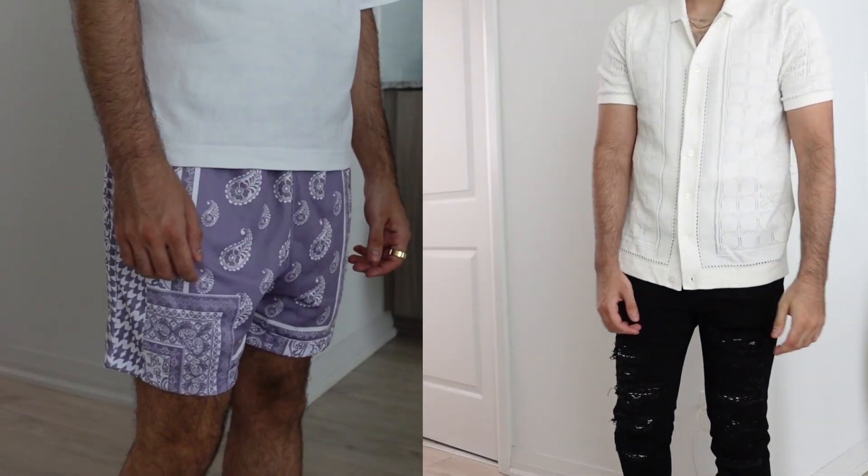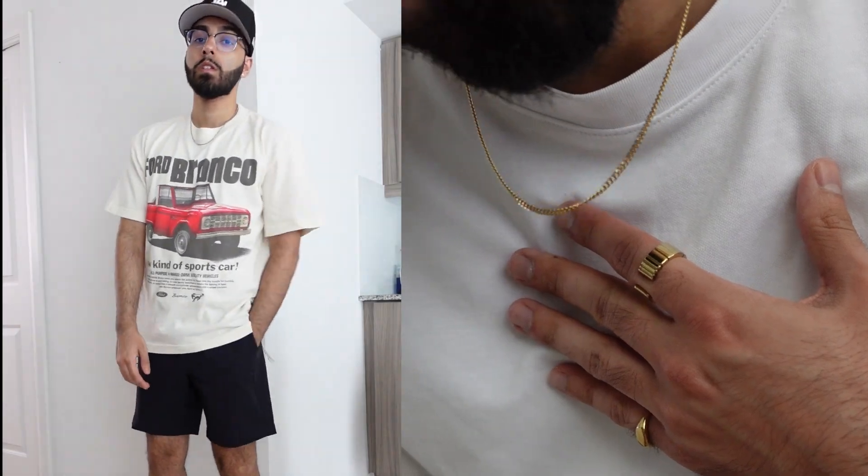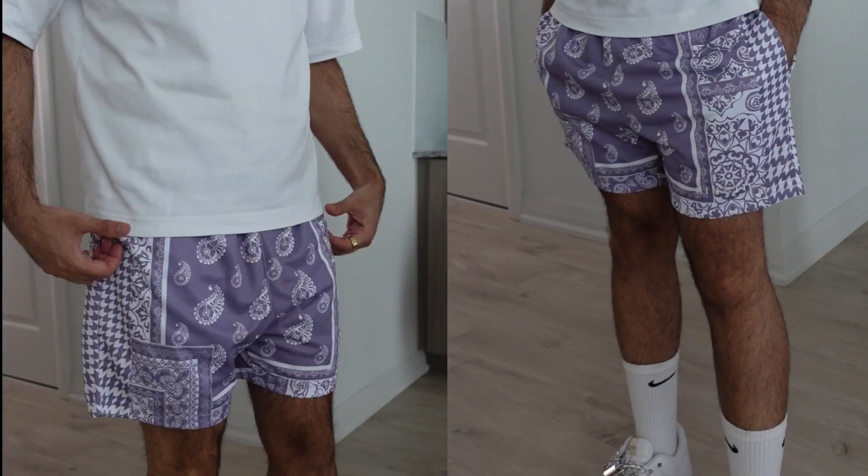Summer is just around the corner, so here's four simple outfits that you can pull off all summer long. First outfit up is a summer staple with the classic mesh shorts and a white tee on top.